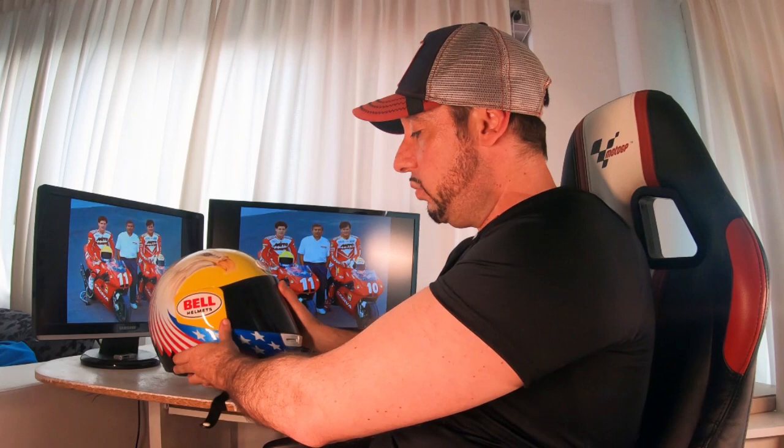It was actually never used — as you can see, there is not even one single scratch. It's in pretty beautiful condition. And here it is: John Kosinski, as we know, was a very peculiar person, a very peculiar rider with a beautiful, smooth style.